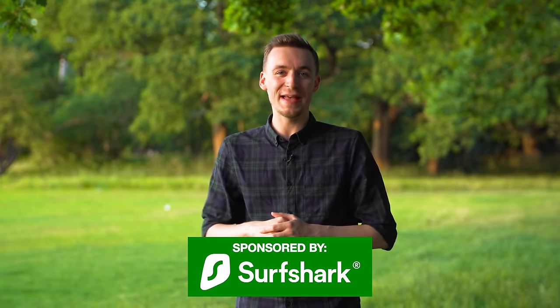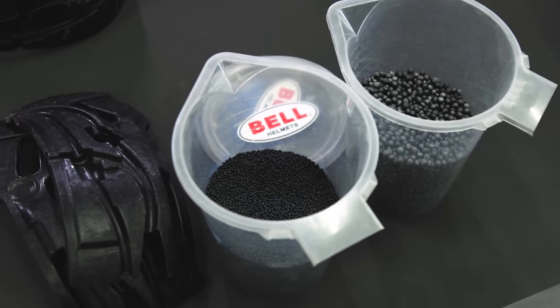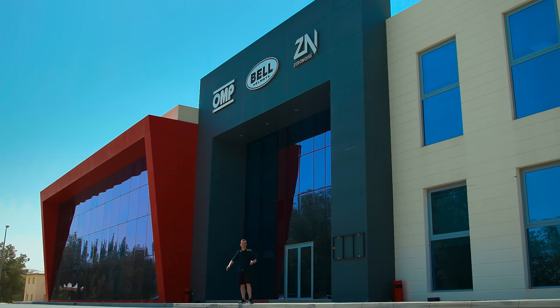Have you ever wondered how Formula One helmets are made? You might know it's made from carbon fibre, but how does it go from raw material to something that will actually protect your head? Well, there's one place in particular that can really give that answer, and that one place is here in Bahrain. This is Bell Helmets headquarters and today we're going to be showing you how a helmet is made from start to finish.